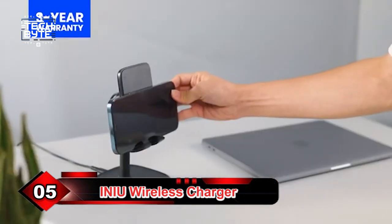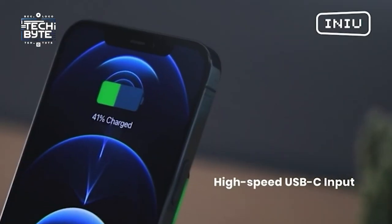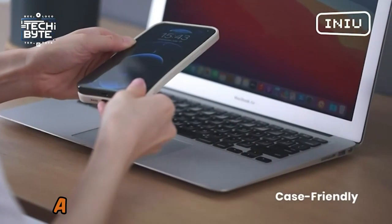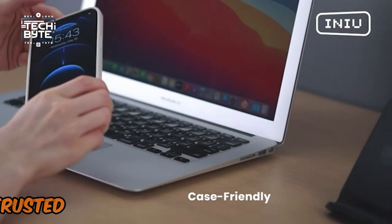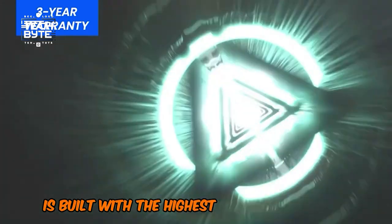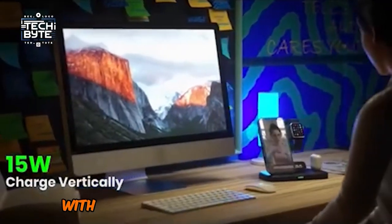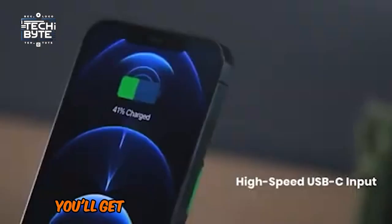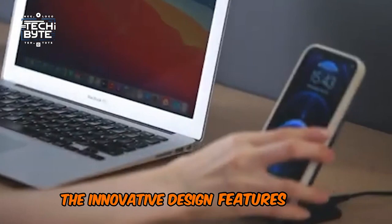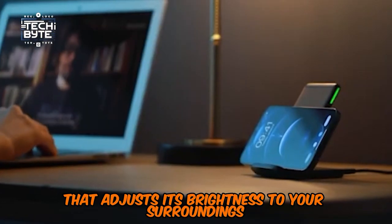Number 5: INIU Wireless Charger. Tired of slow charging times and flimsy charging stations? Introducing the INIU Fast Charge Pro Wireless Charging Station, a top-notch charging solution trusted by over 38 million users worldwide. This premium charger is built with the highest quality materials and backed by an industry-leading three-year warranty, so you can have peace of mind. With next-gen 15W air fuel technology, you'll get blazing fast charging speeds that save you up to 45 minutes of waiting time. The innovative design features a self-adaptive LED indicator that adjusts its brightness to your surroundings, so you won't get blinded by bright lights at night.